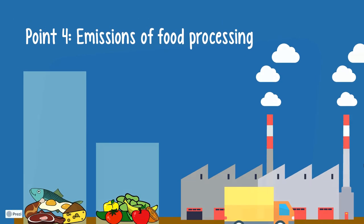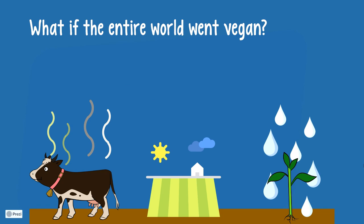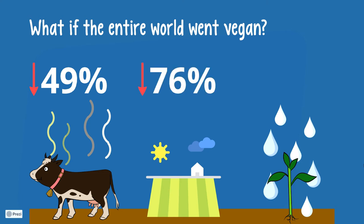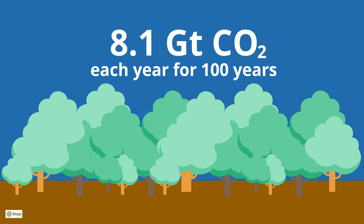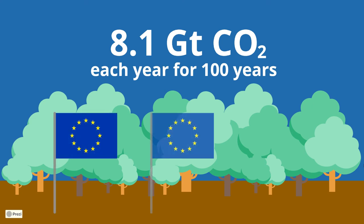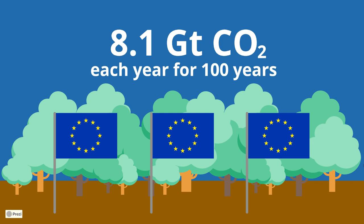To put all of that into perspective, the authors constructed a really interesting imaginary scenario: by how much can we potentially reduce the environmental impact of our food? In that scenario, we — as in all of us, the entire world — go vegan, thereby reducing food's greenhouse gas emissions by 49%, food's land use by 76%, and scarcity-weighted freshwater withdrawals by 19%. Land no longer required would bind 8.1 billion tons of carbon dioxide each year for 100 years. In other words, forests growing on the potentially freed land could take up three times the entire EU's greenhouse gas emissions every year.